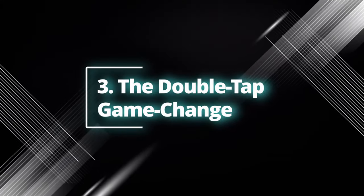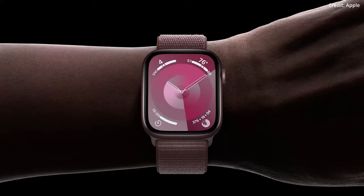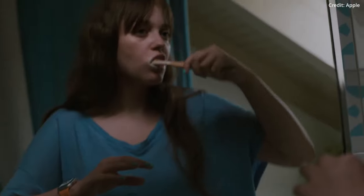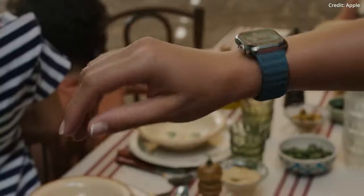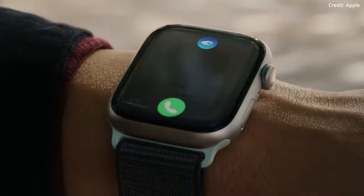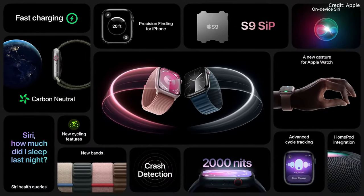Number 3: The double-tap game changer. This neural engine brings with it a novel way to interact with your Apple Watch. Imagine holding a cup of coffee in one hand and still being able to control your watch. The double-tap feature, enabled by machine learning, allows users to simply pinch their fingers together to perform tasks such as answering or ending calls and even checking the weather. The AI recognizes the minute changes in your blood flow and movement, making this innovation extremely user-friendly.